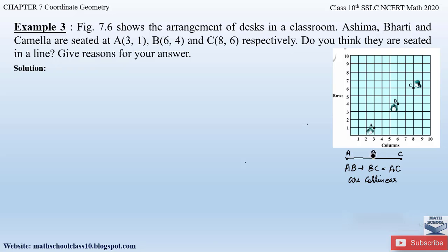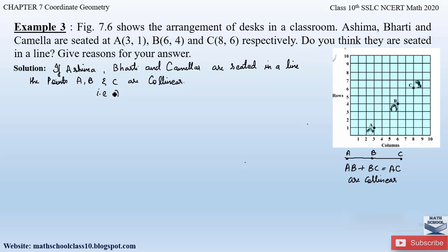The distances AB, BC and AC can be found using the distance formula, and then we can check whether AB + BC equals AC or not. So let us write: if Ashima, Bharti and Kamala are seated in a line, then points A, B and C are collinear, that is AB + BC = AC. The distance formula is equal to the square root of (x2 − x1)² + (y2 − y1)². The coordinates are: point A is (3, 1), point B is (6, 4) and point C is (8, 6).